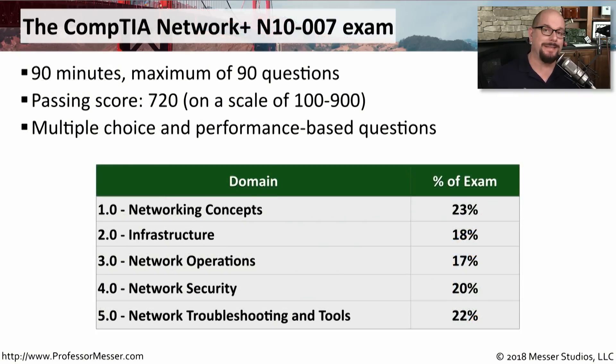The Network Plus exam is 90 minutes long, and you could get a maximum of 90 questions on the exam. The passing score is 720 on a scale of 100 to 900. Every question is worth a different number of points, so it's difficult to determine what percentage of questions you have to get right to earn that passing score.